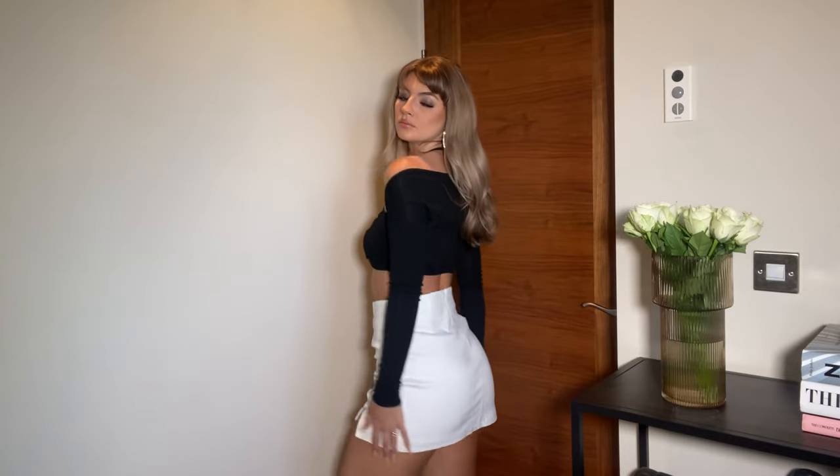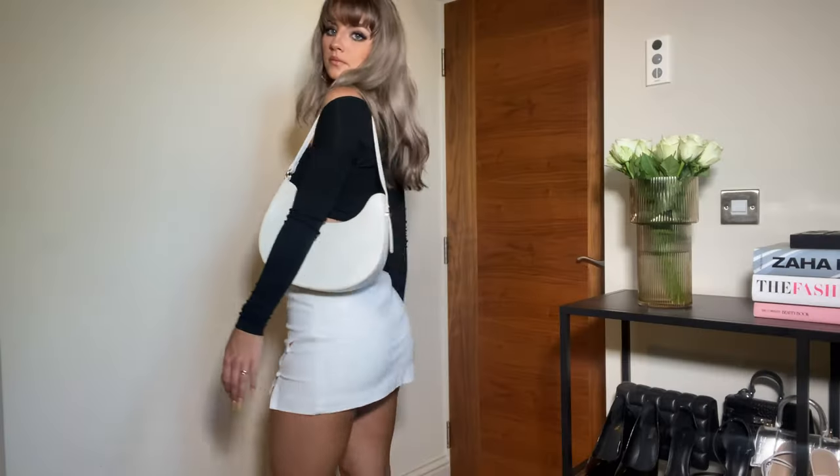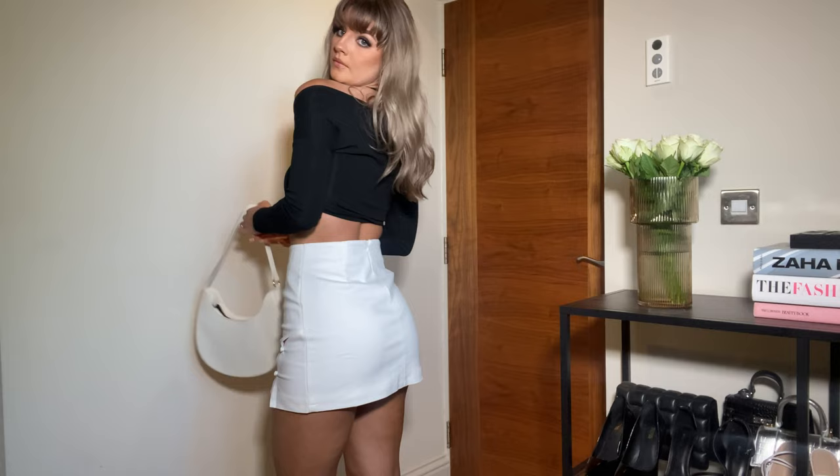I'm pairing this top with this super cute white mini skirt — an off-white, creamy color. This one feels a little bit thicker than the previous skirt but it's still very versatile for summer. It's got gorgeous little cutouts on the side, an invisible zip at the back, and really nice pleats. I've always struggled finding skirts that fit my waist and hips, but this is great — the cutouts at the side give me a little bit more room where I need it.